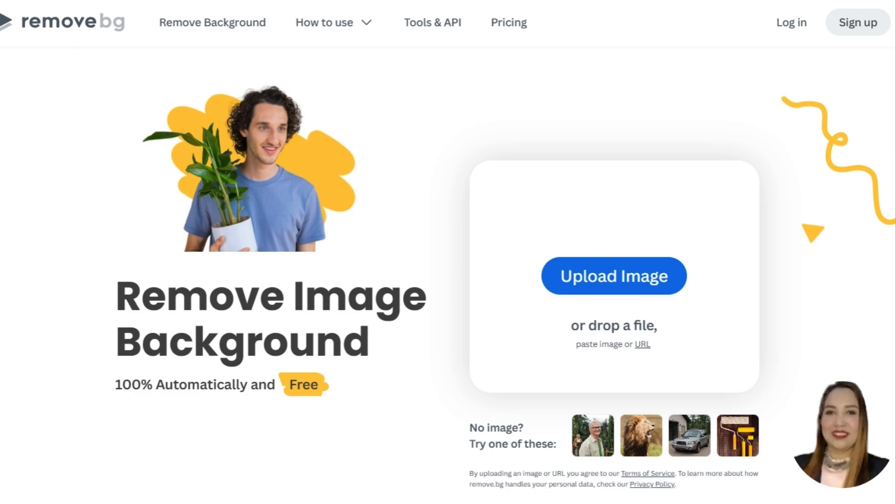Now let's talk about how you can easily get started. You don't need expensive software like Photoshop right away. There are easy-to-use tools that can do the job for you. The first tool is remove.bg — an online tool that automatically removes the background from photos. It uses AI to detect and separate the main subject in an image, removing the background with just one click. The tool is widely used for creating professional-looking images without needing advanced graphic design skills.